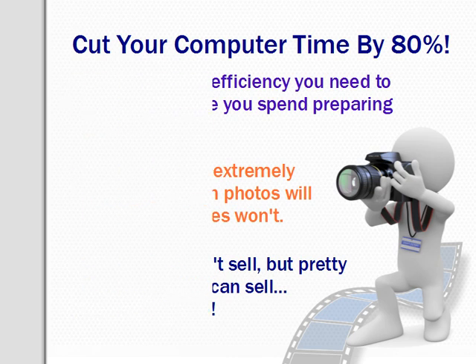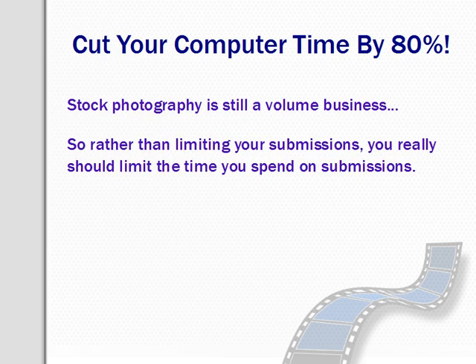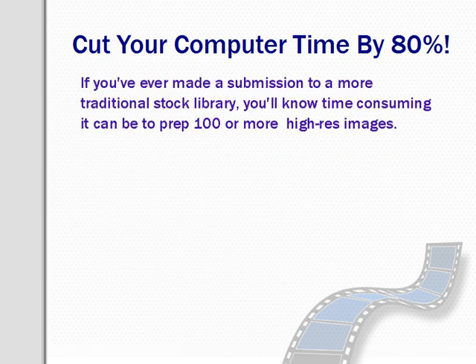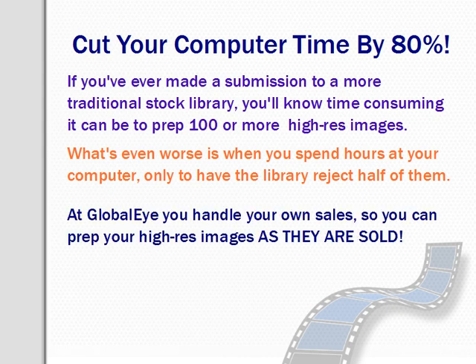Stock photography is a numbers game and all things being equal, the photographer with the bigger collection will get more exposure, more leads, and more sales. So you really can't afford to limit your submissions. Instead, you should work out a way to limit the time you spend on submitting images. The good news is that at Global Eye we only need low-res previews. All you need to start selling is a low-res preview. You can then prepare the high-res file and take your time with it when the image is sold and when you know you're going to get paid for it. If you've ever made a submission to a traditional stock library, you'll know how time consuming it can be to prep 100 or more high-res images — it can easily take half an hour to properly clean up a high-res file. What's even worse is when you spend all those hours at your computer only to have the library reject half of them.